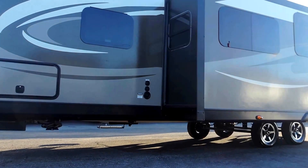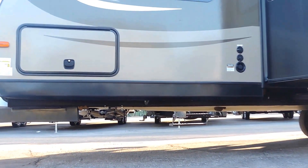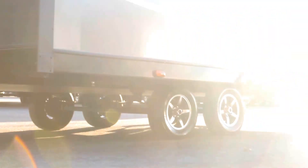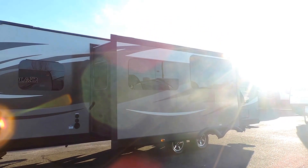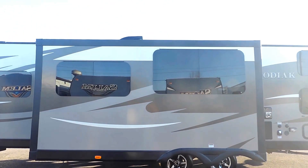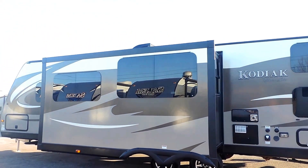Up underneath it's got four corner leveling jacks — two in the front and two in the back. Double axle. It's got a 52-gallon fresh water tank, a 67-gallon gray water tank, and a 28-gallon black water tank. Again, it's 33 feet in length.